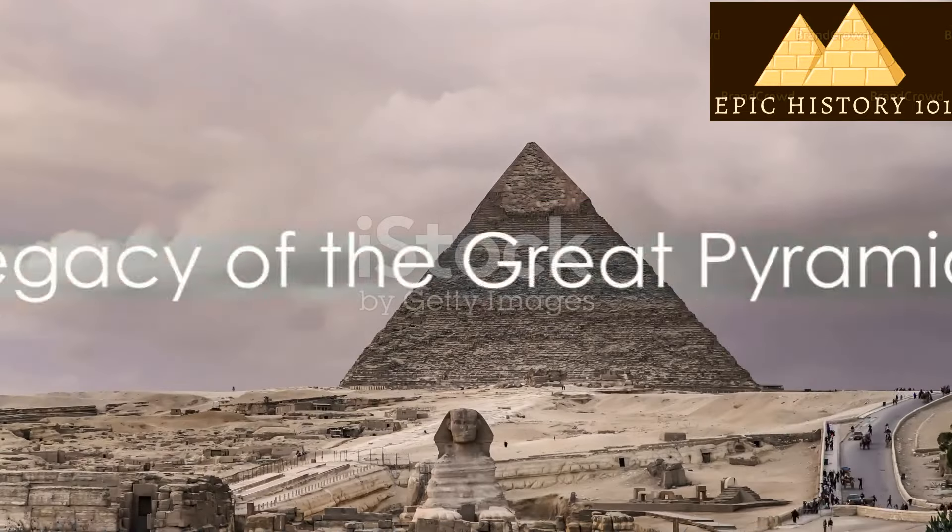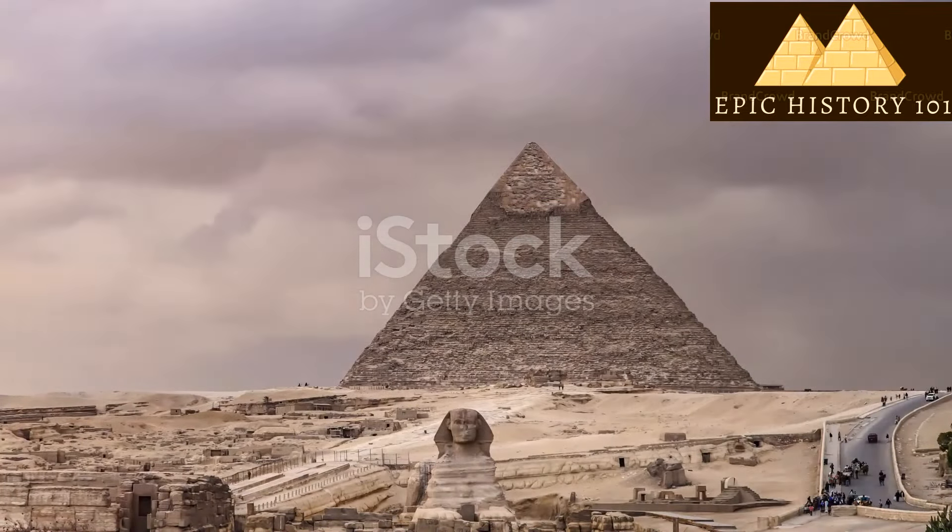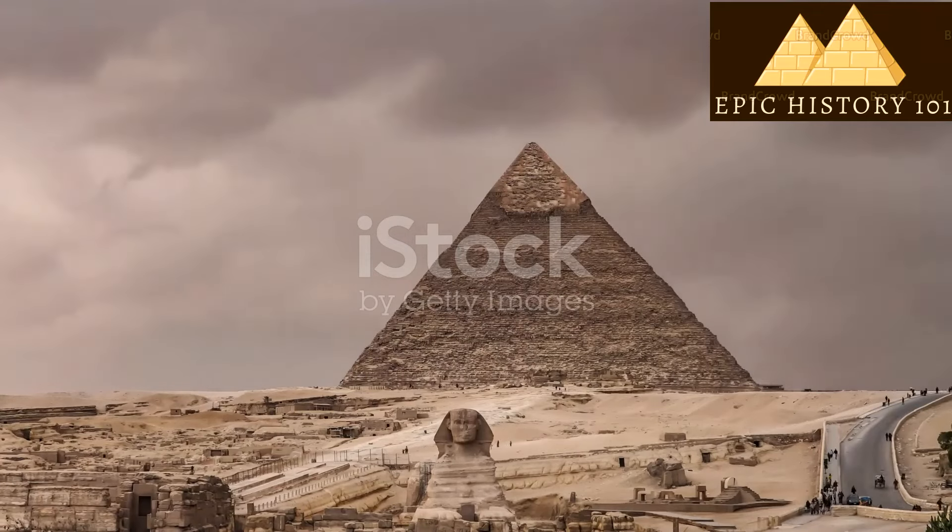Even though it was a long time ago, these amazing buildings still stand tall and make people wonder about the clever Egyptians who built them.